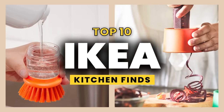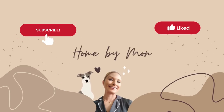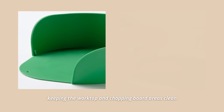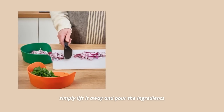The first IKEA kitchen accessory is this set of three preparation bowls. These bowls are perfect for when you need to prepare food while keeping the worktop and chopping board areas clean. You can place these bowls under the chopping board and just push the chopped or sliced veggies, meat, or other food to the bowl's side opening when they're ready.